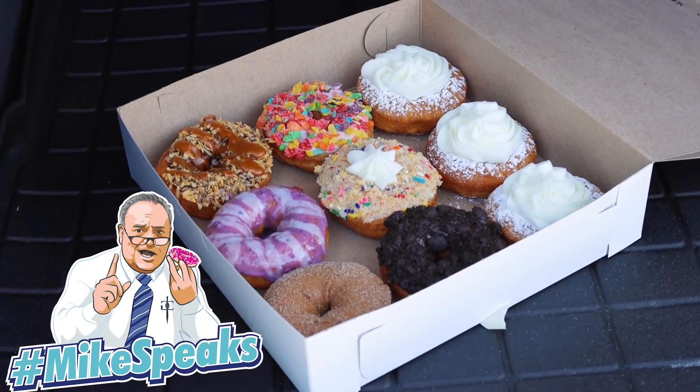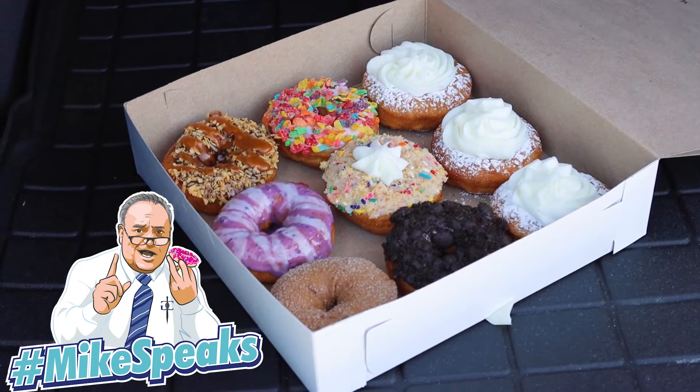It's quite good. The donut is excellent. The cake donut is crispy on the outside, soft on the inside. The cream is delightful. That is an excellent donut. Let me see what else we've got here.